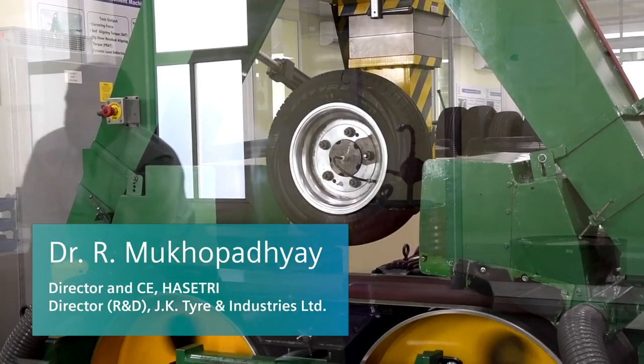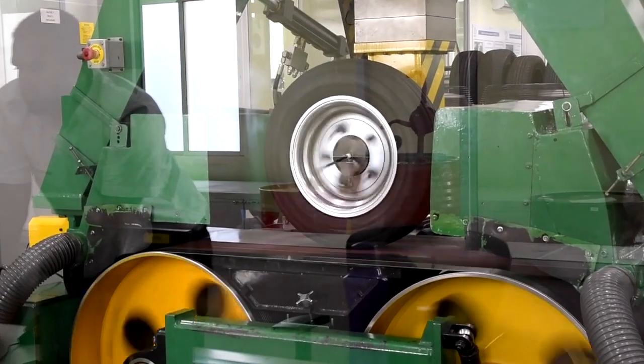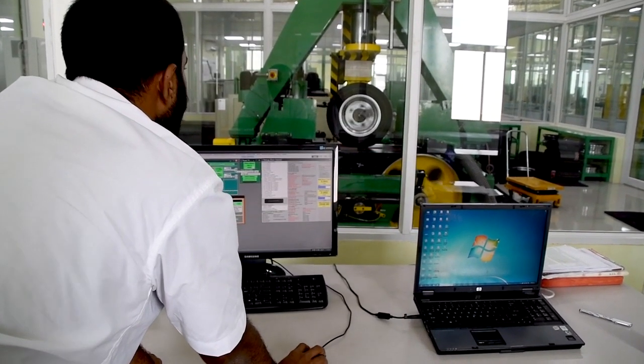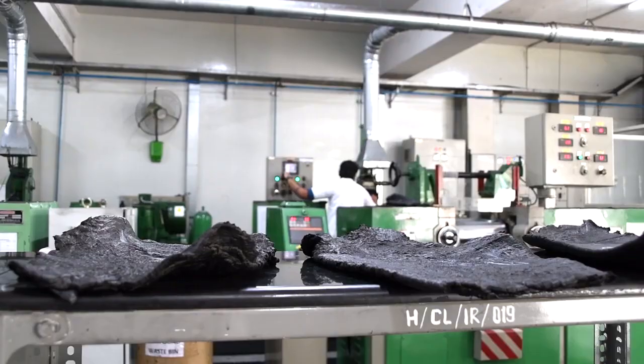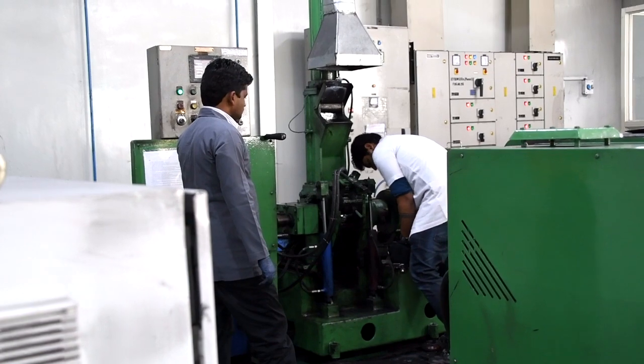When you go for the e-vehicle, the major challenge is the noise. The tire industry has to design a tire which has got low noise at higher speed and higher noise at low speed. Today the rubber is quite thick and heavy weight — they are absorbing. Tomorrow you require a new material to suppress or isolate the vibrations and the noise. This is a big challenge.